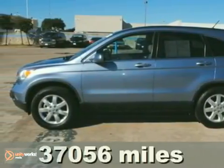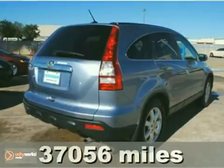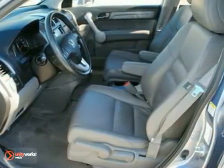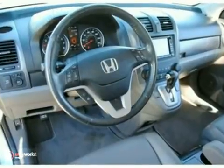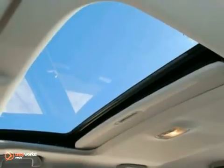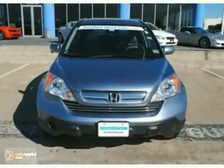Here's a nice certified 2007 Honda CR-V. It has a CD changer and four-wheel anti-lock brakes. It also features cruise control, multiple airbags, and alloy wheels. Add to that privacy glass and a moonroof, and you have an attractive vehicle looking for a new home.